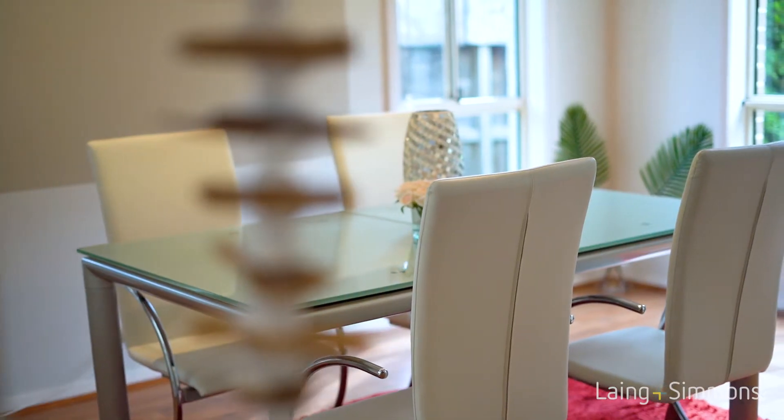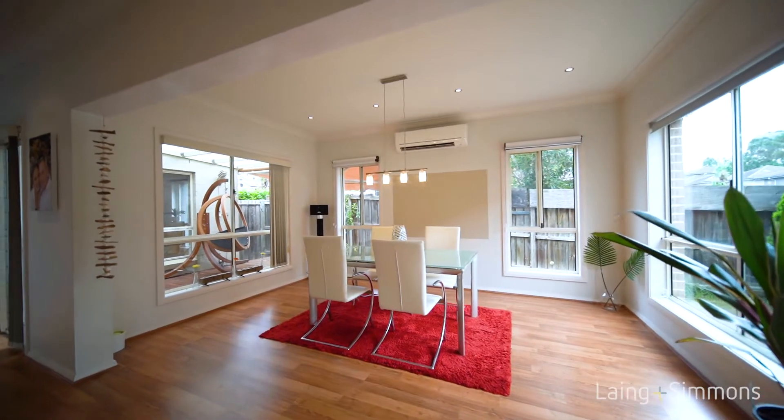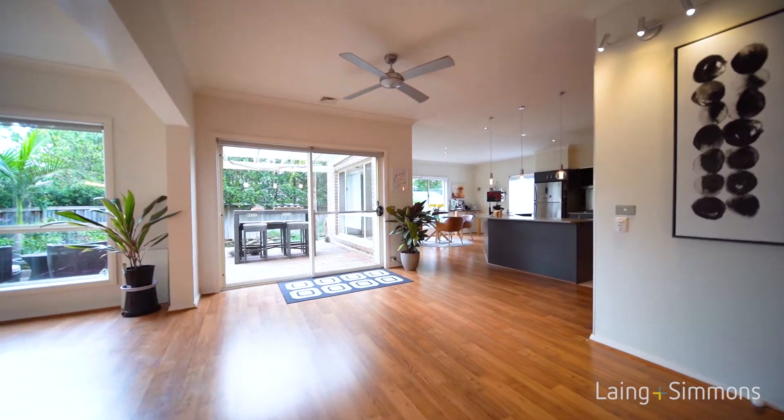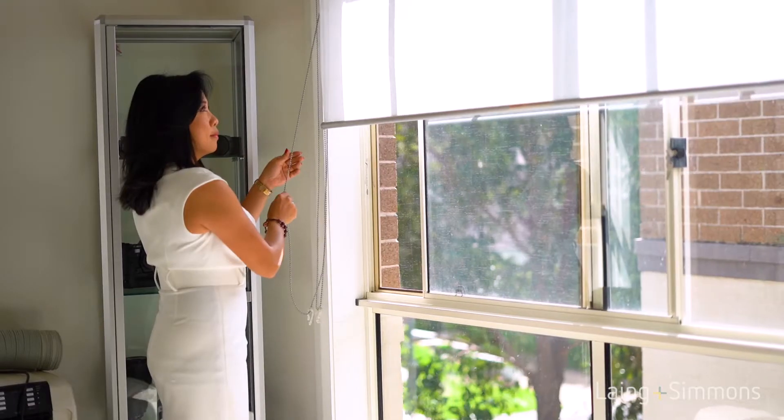The floorplan is grand and spacious with open-plan living and dining area featuring floating timber floorboards, split system air conditioning and recently updated blinds throughout.